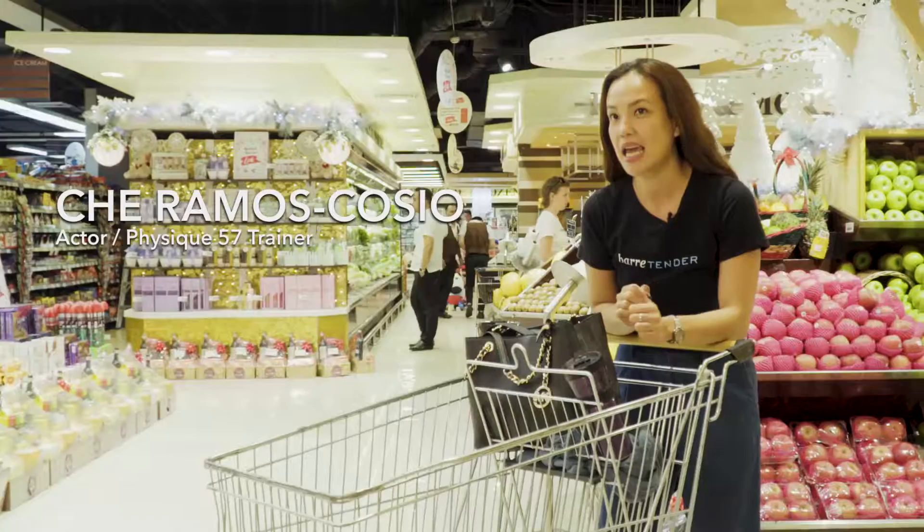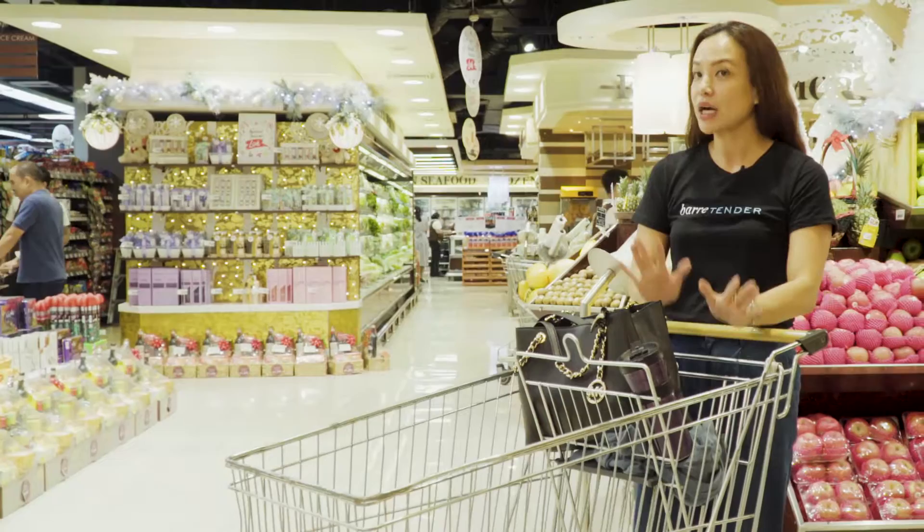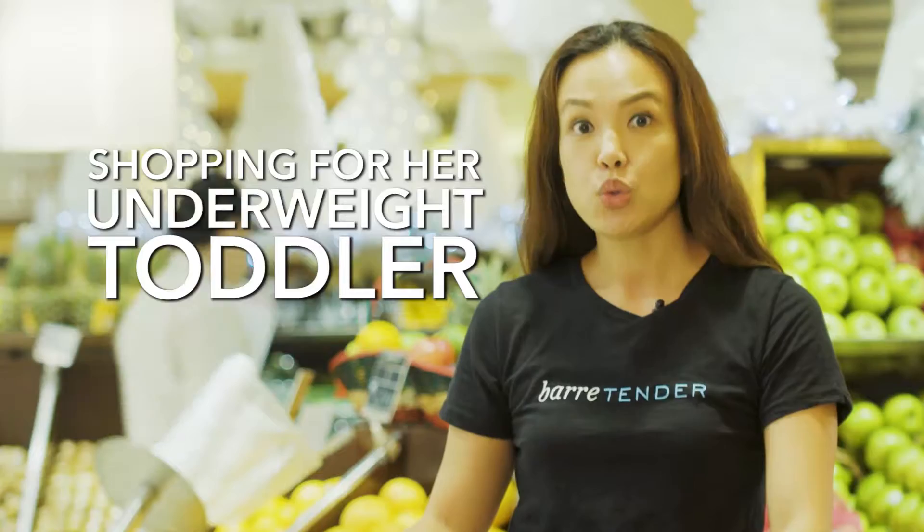I am an actor for film, TV, and the theater. I'm also a Physique 57 trainer. I am here at Marketplace by Rostanz and I'm shopping for my picky underweight five-year-old daughter. Let's go!